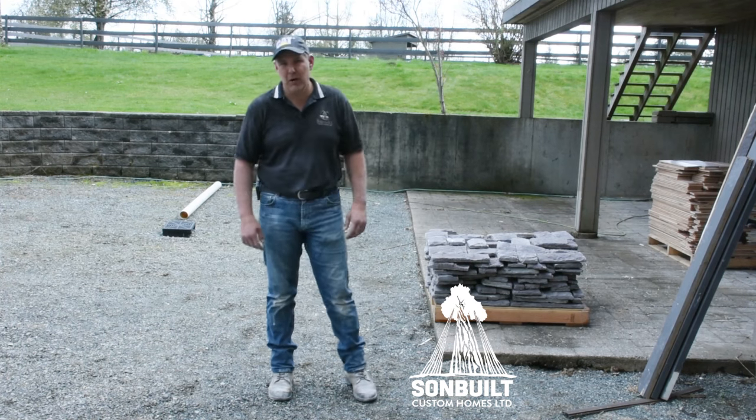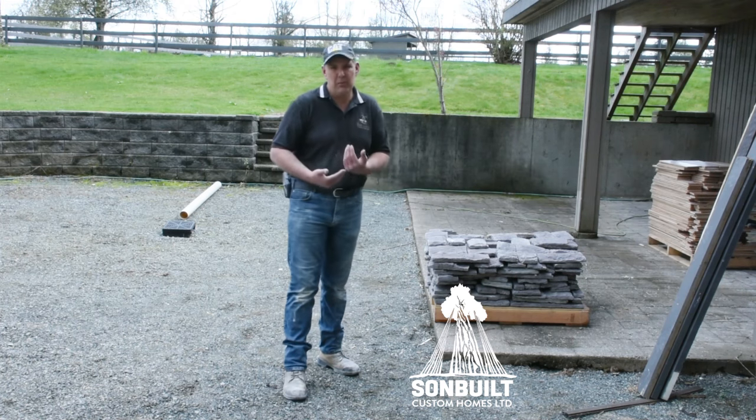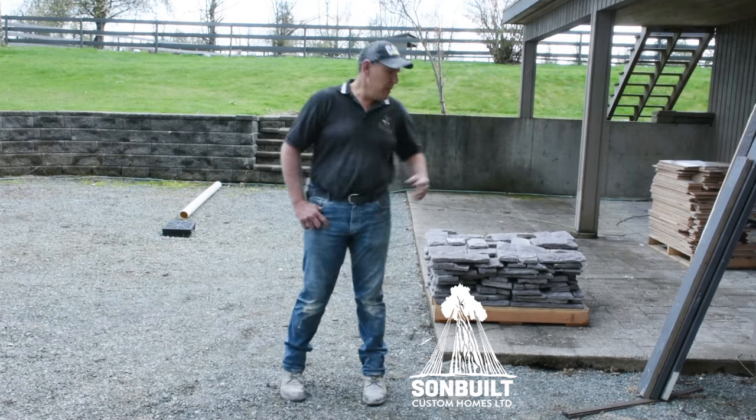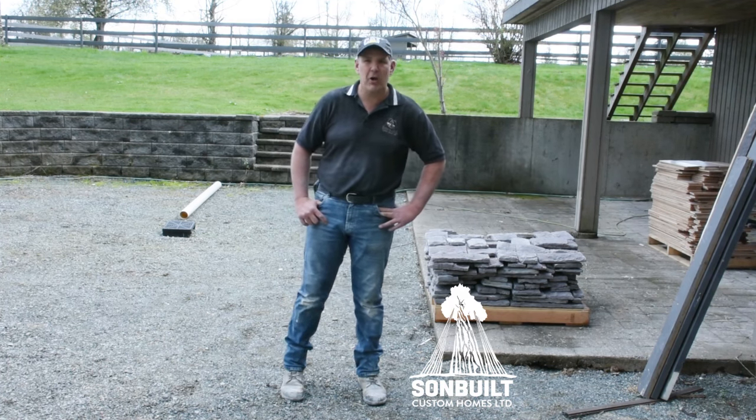We've been working on this project for about two weeks now, and behind me here we have a pallet of cultured stone that we were able to peel off and save from a fireplace that was in this home. We're going to be able to pass this pallet along to some of our repurposing friends and they'll use it in another project.